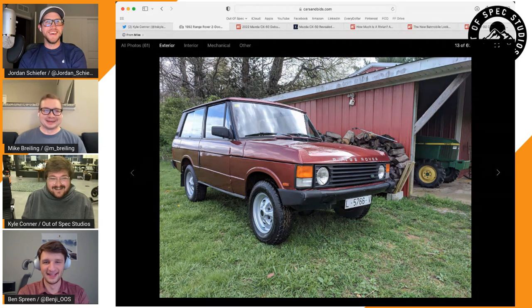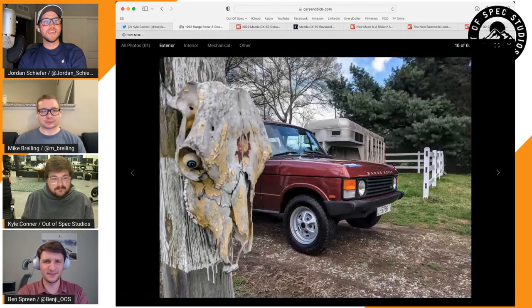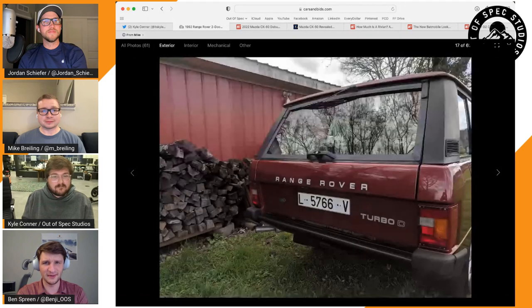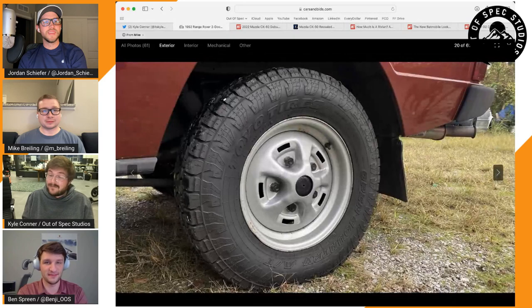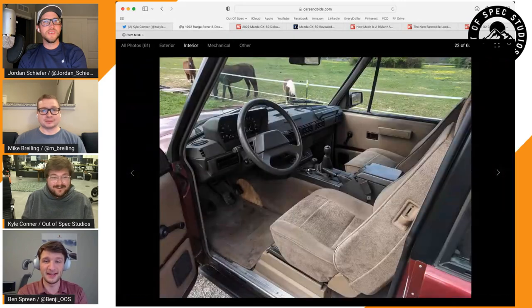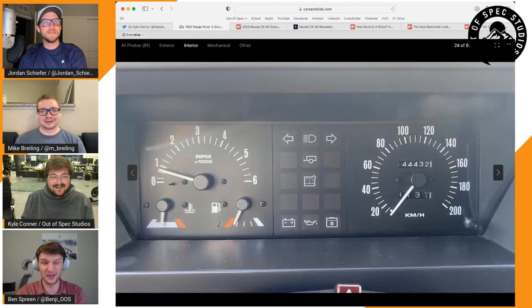The car has completed a 600-mile road trip and achieved 33.5 miles per gallon during that trip — pretty impressive. This will actually be the most fuel-efficient vehicle Ben has ever owned. His 911 previously held that title at 30 MPG on the highway, but this allegedly does 33. They'll properly test that.